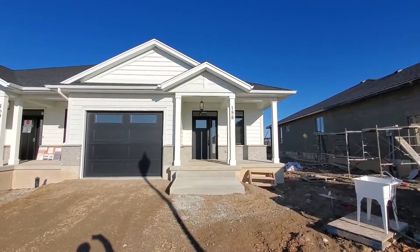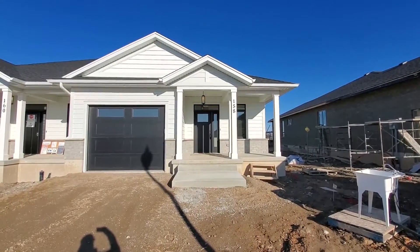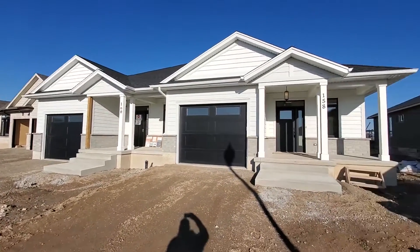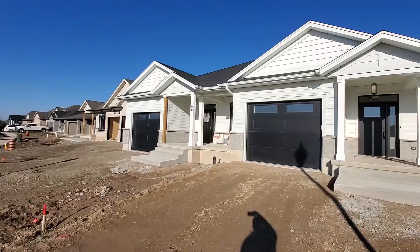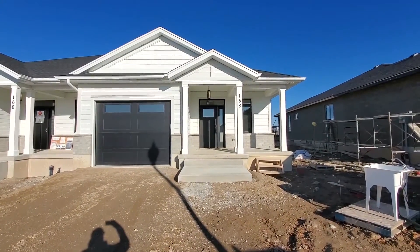Tomorrow is the day — today's Sunday and this house closes on Monday, but it's all ready to go today. We'll take you through this luxury lifestyle bungalow up here on Ridgewood Crescent. We're going in through 158 Ridgewood Crescent, and 160 Ridgewood Crescent is just next door and just about complete too.